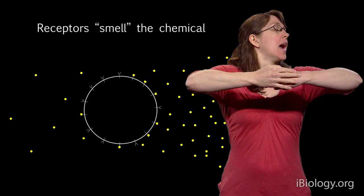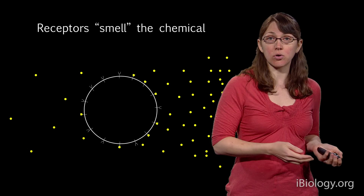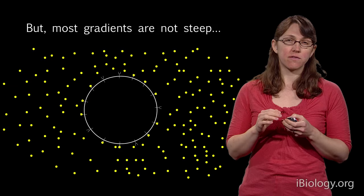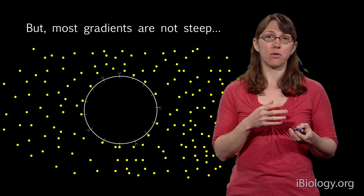What's different for cells doing gradient tracking versus us is that we only have one nose — we have to sniff in different directions to sense where the most cookie smell is. But cells, because they have receptors all over them, can take one sniff and get a sense of where the gradient is. They can determine whether there are more receptors bound to the chemical on one side or the other.